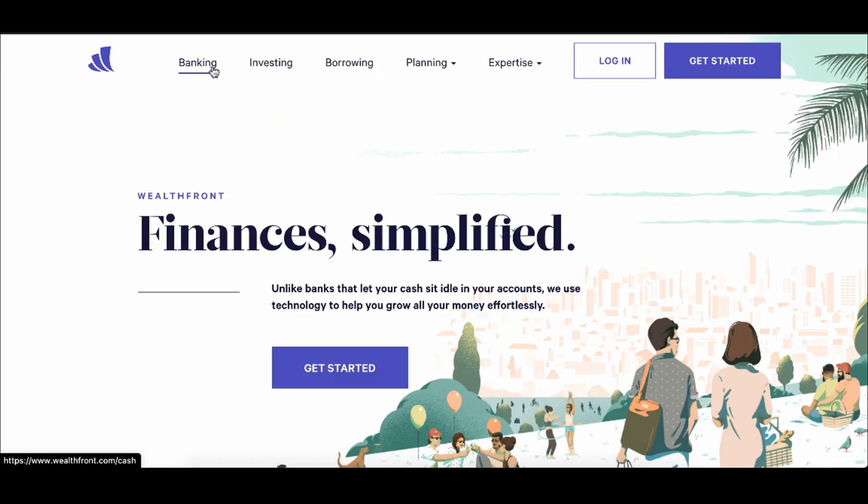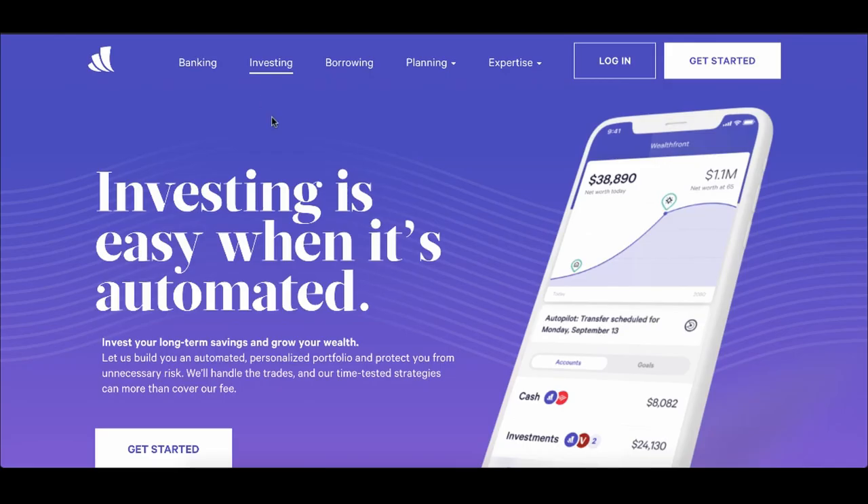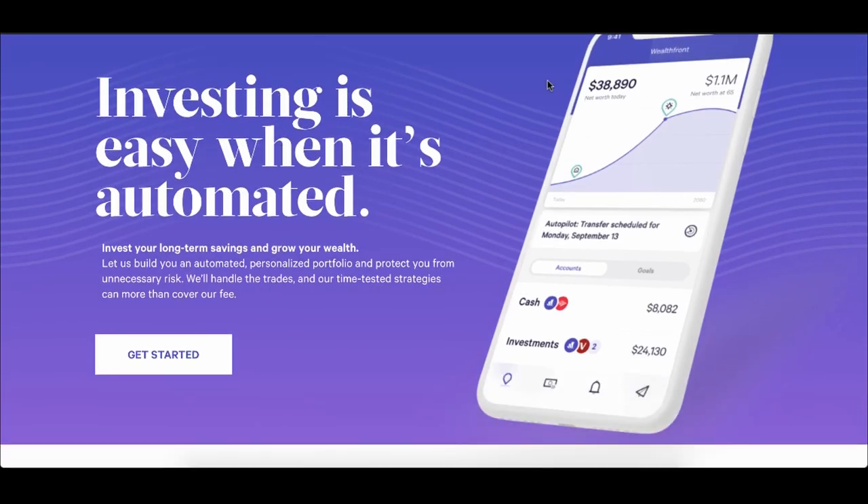The first step is really understanding what Wealthfront is. Wealthfront is simplifying banking and investing. There are so many people that are financially illiterate because they never taught us what to think or learn about finances and taxes when we were younger. But Wealthfront is changing the game because they're simplifying everything — a place to bank, and any excess money you also have a place to invest. When you start learning how to invest automatically, you could get to that financial freedom number where you literally never have to work ever again.